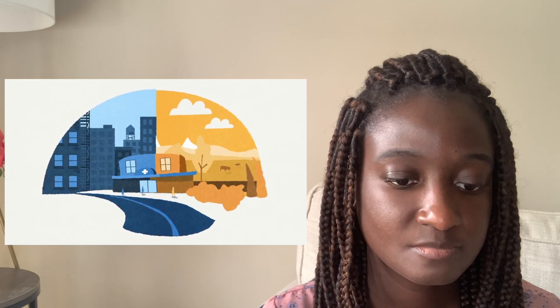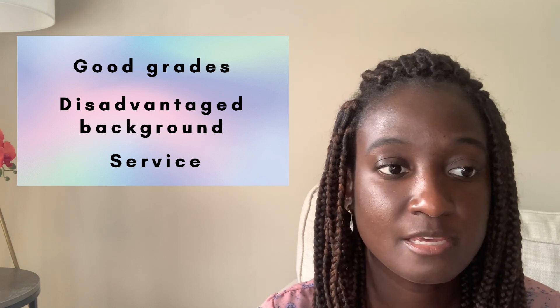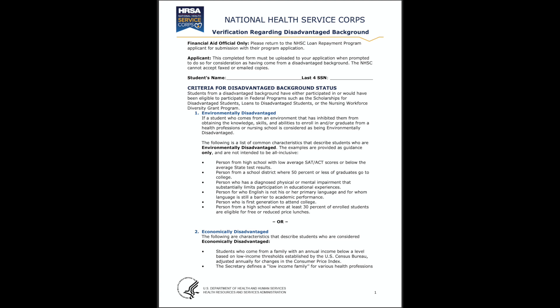So high grades, coming from a disadvantaged background, and your commitment to serving even after your service is complete are three main things they look out for in these review processes. Additional factors such as essays and letters of recommendation are also considered. Applications are evaluated for eligibility and completeness. For the disadvantaged background section, if you're not sure whether you qualify, there's a form in the application packet. You give it to your financial aid department of your school and they will fill it out for you to determine if you are considered disadvantaged or not.